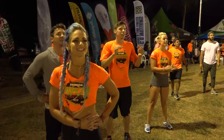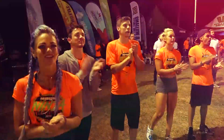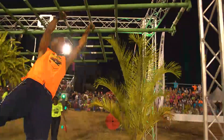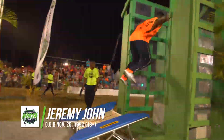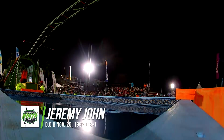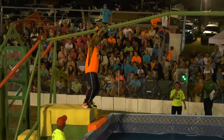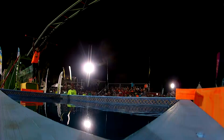Welcome back, and already on the course is another of our international competitors — this time from closer to home. It's Jeremy John from Trinidad and Tobago. Right now Jeremy John is making quick work of the monkey bars, straight into the garrison spider wall, making it look easy. He's going to set a course record if he keeps it up. But let's not forget, this is a new obstacle they've never seen before.